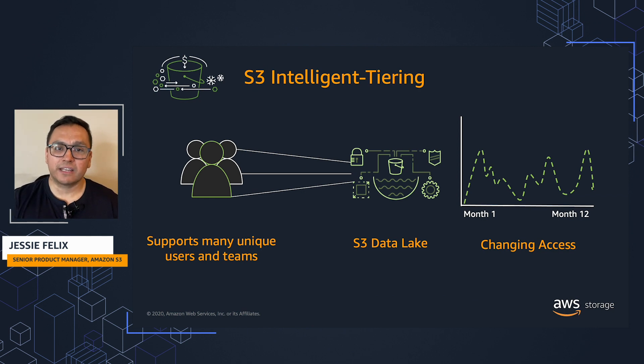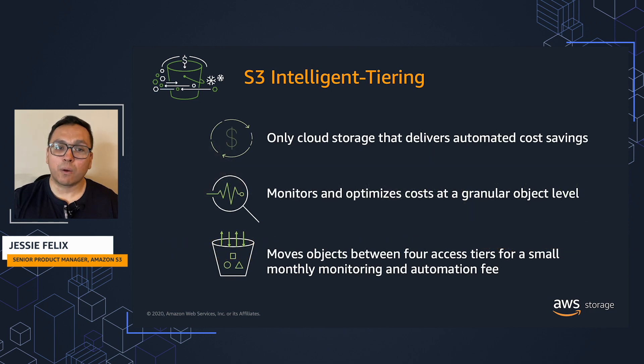With the exponential growth of data lakes, big data analytics, and media storage on top of Amazon S3, it is common that many users and applications within an organization access data sets at different times based on their business needs. It can be difficult and even time consuming to predict the access patterns for this data and to manually tier that data to the most cost-efficient storage class that coincides with the right access frequency.